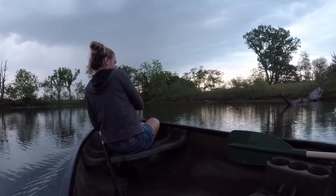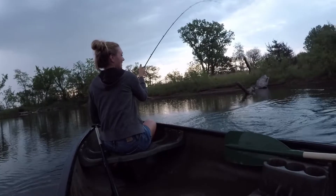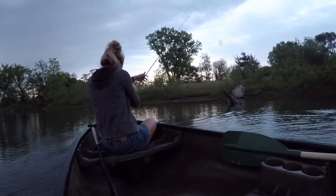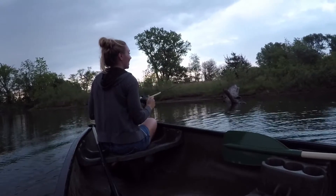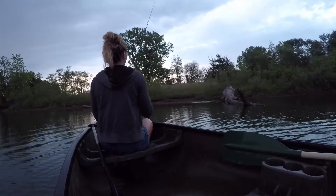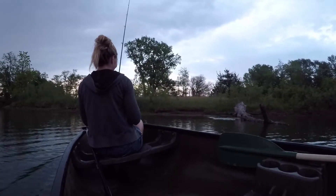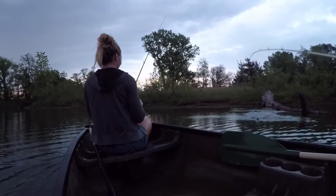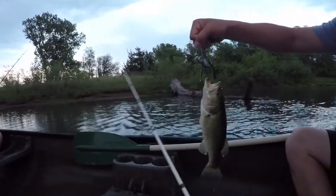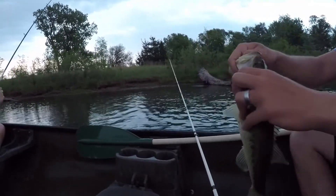Get him — nice! First cast! That is awesome. Hit the boat — that was so cool. First cast on the frog. He was a little further out too. There he is, right next to that tree. Yes, I got one! Top water frog, baby. See ya.